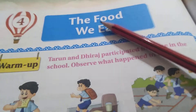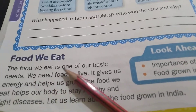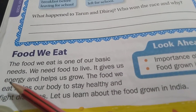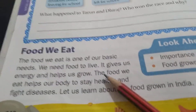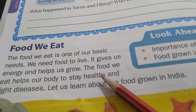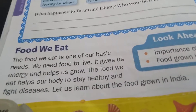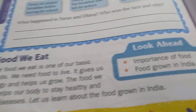The food we eat is one of our basic needs. We need food to live. It gives us energy — E-N-E-R-G-Y — and helps us grow. The food we eat helps our body to stay healthy — H-E-A-L-T-H-Y — and fight — F-I-G-H-T — diseases — D-I-S-E-A-S-E-S.